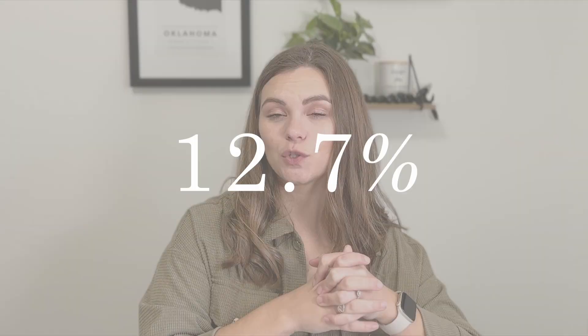The crime rate in Edmond is 12.7%, the lowest of all the places discussed today. As you look at these three areas, one thing they all have in common is that they're all pretty close to Oklahoma City — you can get to the heart of the city from any of them within 30 minutes or less. Each town has its own pros and cons: there are things Norman has that Edmond doesn't, and things Edmond has that Nichols Hills doesn't.